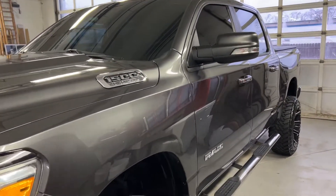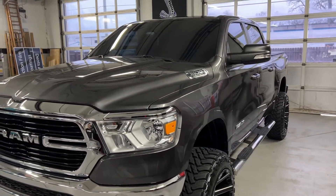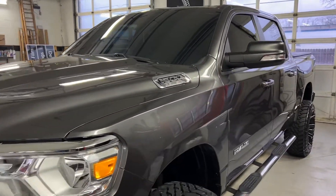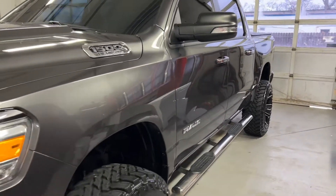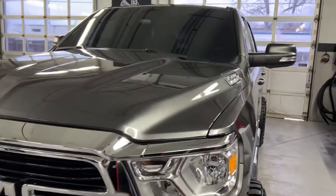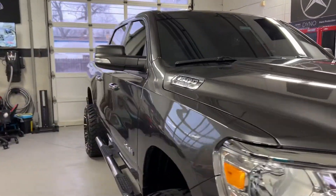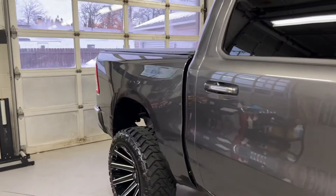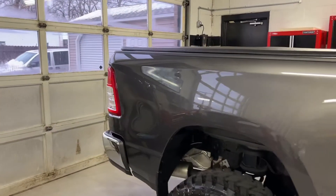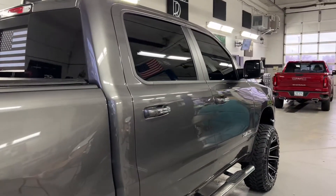We started off by doing a very thorough exterior detail with a clay bar, iron remover, and bug and tar remover, getting all bonded contaminants off the paint and the glass. Then we went ahead and did a one-step paint correction. You can also upgrade to a two-step paint correction if you're really particular about your paint and want it as flawless as possible, but for this truck and this color a one-step looks fantastic.